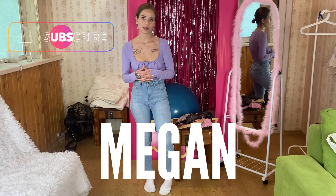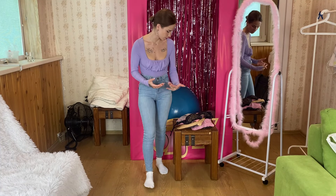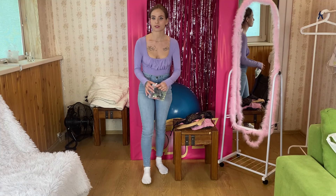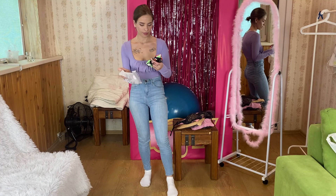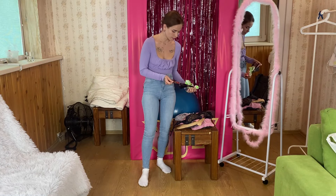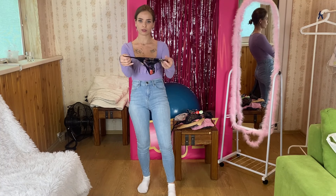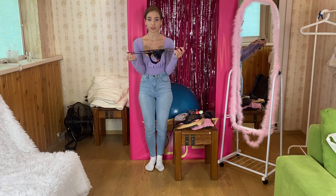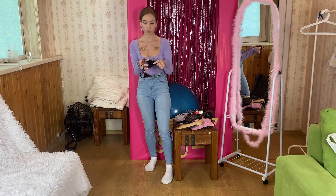Hi guys, welcome back to my channel! Today I've got a new try-haul and I'm going to try on different kinds of panties and match them up with different bras. All of them are thongs and as you can see, all of them are super bright — something that will definitely spice up your outfits and bring more colors to your life.